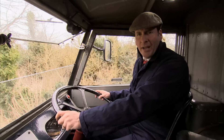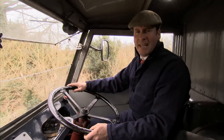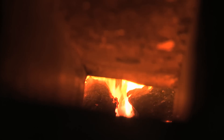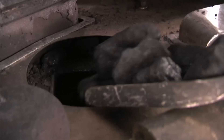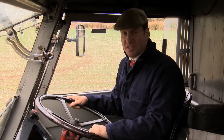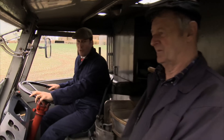Driving a steam wagon is a tad different to driving a car. For a start, you've got a baking hot fire in the cab with you, heating the water to a staggering 165 degrees Celsius — a fire you've got to keep going by shoveling coal into the boiler via the stoke chute at the top. Given that steering and shoveling coal is a bit tricky to do at the same time, steam wagons were most definitely a two-man operation.